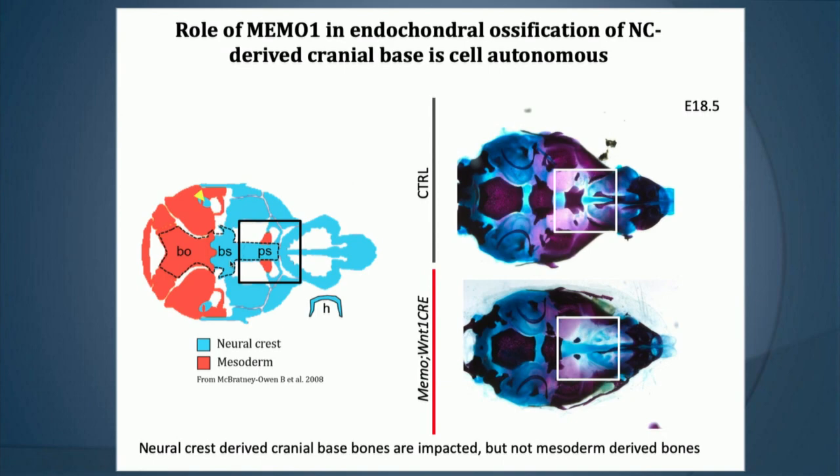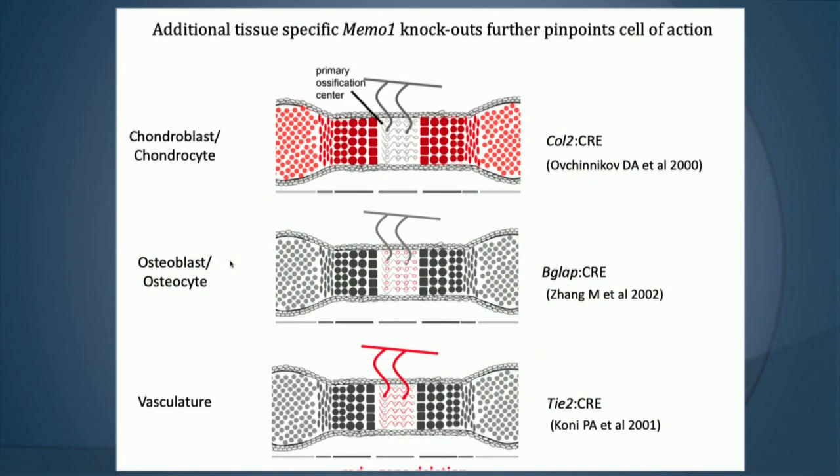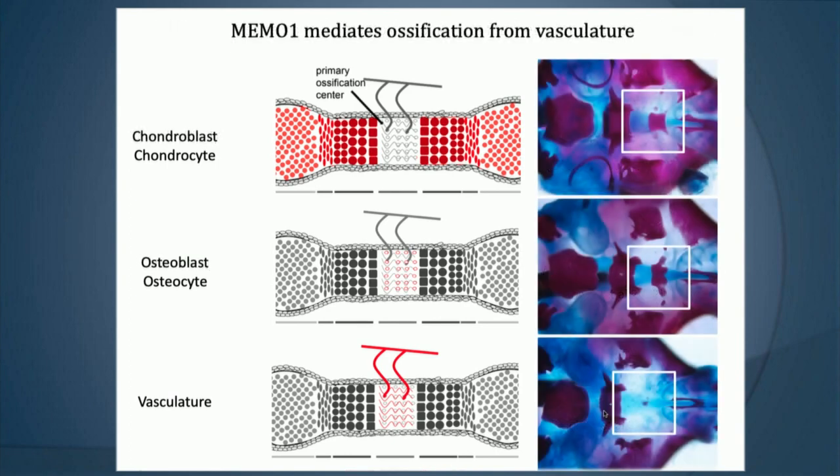They used a number of other Cre drivers to delve more deeply into this — ones for the chondroblast stage, the osteoblast stage, and one expressed within the vasculature. Perhaps surprisingly, the Cre that would knock out MIMO expression within the vasculature has the strongest defect, indicating that MIMO function is required in the vasculature in order to allow these cells to ossify.